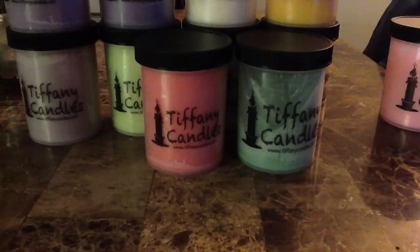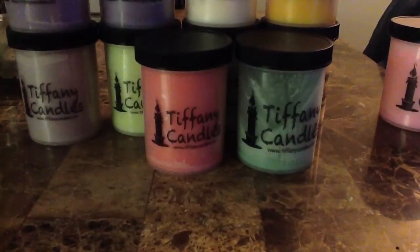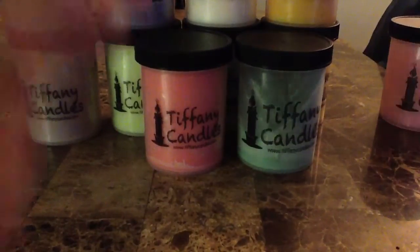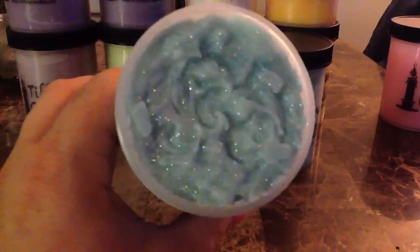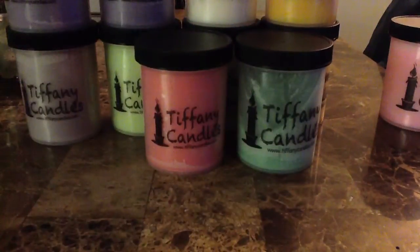Another one I got but haven't had a chance to melt yet is Sinus Relief — I'm waiting for it to cure. I have melted her Sinus Relief in the past. It's peppermint, eucalyptus, and spearmint. It's really, really good — a great scent, a lot of people's favorite — and it throws very, very strong.